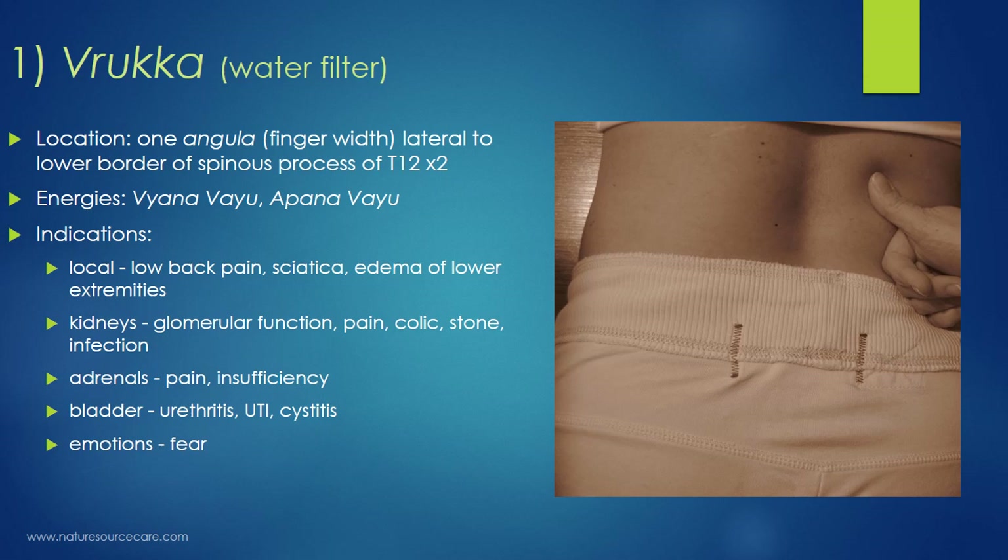This point is very close to the kidneys, so most kidney indications apply: improving glomerular filtration, kidney pain, kidney colic, kidney stones, and kidney infections. The adrenal glands sit on top of the kidneys, so Ruka can also help with adrenal pain or adrenal insufficiency. We're also close to the top of the bladder, so bladder issues such as urethritis, UTIs, and cystitis can be helped. Additionally, these bilateral points can help with emotions — specifically fear — which parallels the kidney-fear relationship also found in traditional Chinese medicine.